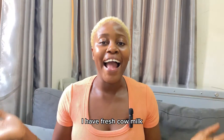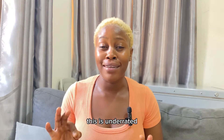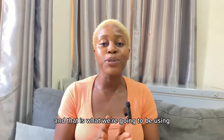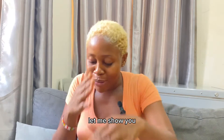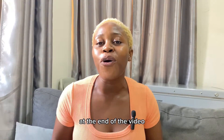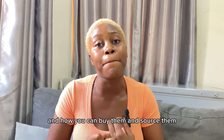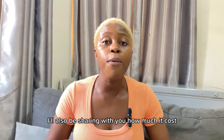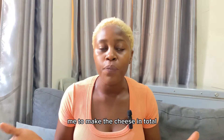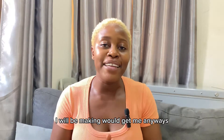Today I have fresh cow milk — freshly squeezed, unadulterated, not processed at all — and that is what we're going to use to make this cheese. Stick around! At the end of the video I'll share where to get this milk, how to source it, how much it costs, and how that compares to buying the same amount of cheese. Let's get to the kitchen!